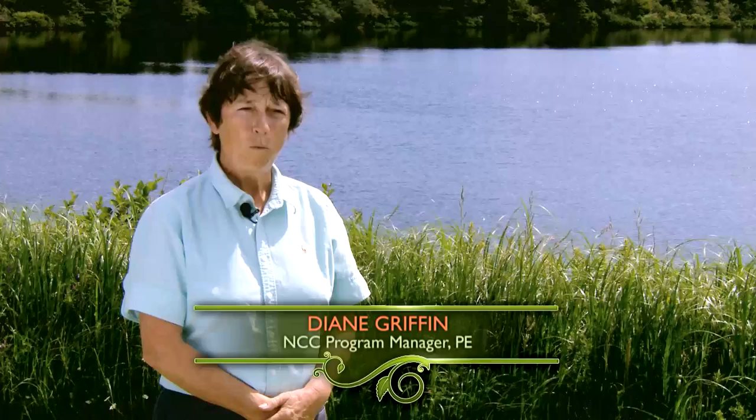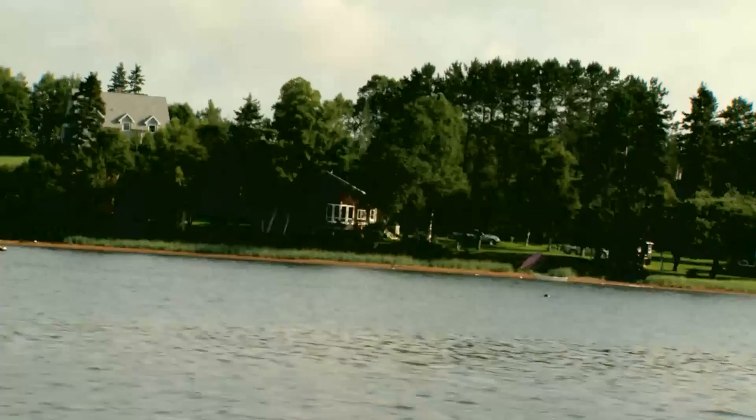Prince Edward Island is a very small province. It's only one and a quarter million acres. It's also been extensively cut over and heavily settled, so what natural areas we have left are very precious to us.